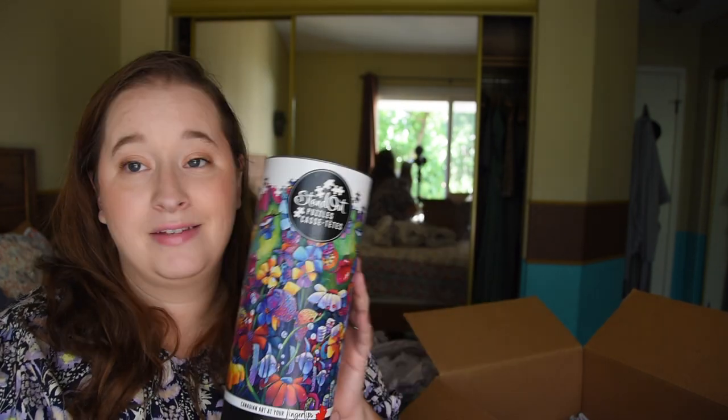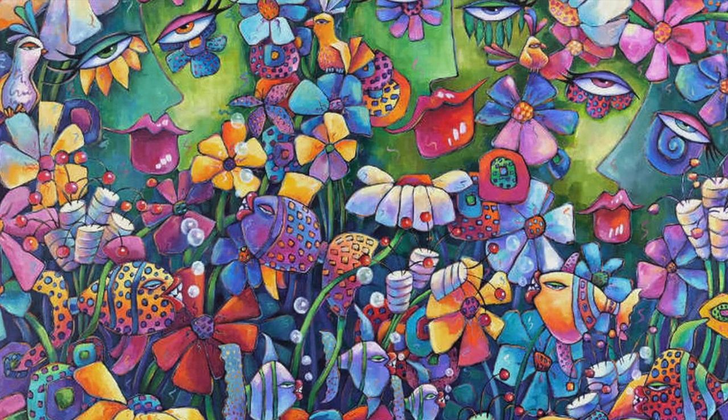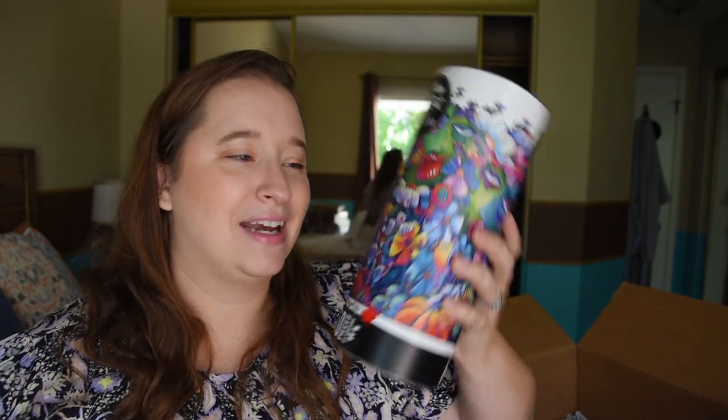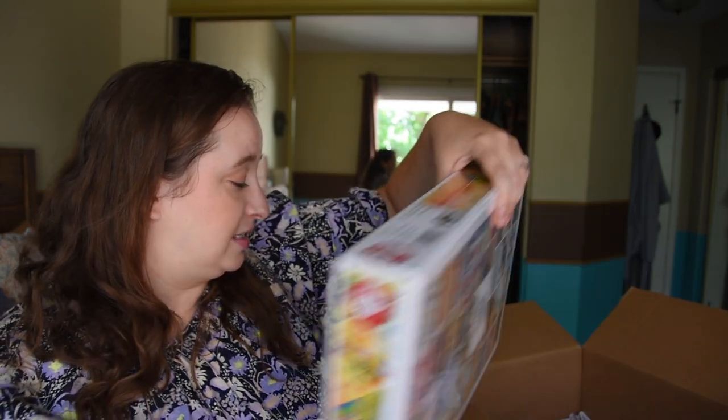The puzzle Kevin put in as a free gift was from that same exact brand — Standout Puzzles — which is really cool because now I can feature both in the same video. This one is a 750-piece puzzle called 'Marshmallow Flowers' and it looks really pretty. I'm hoping there's a big insert inside so I can see the whole image. It looks really bright and vibrant with all these flowers. Interestingly, the actual image has some really creepy eyes with lips in it — that's a fun detail. Also, this is a Canadian brand — hey Canada, I know a few of you are from there!